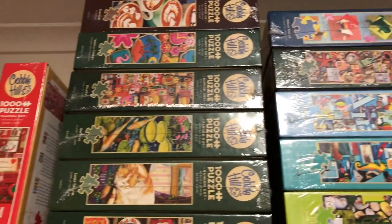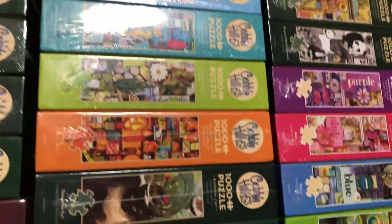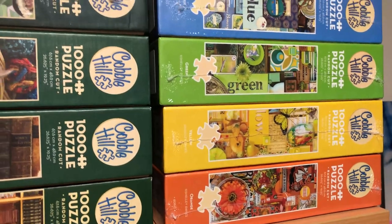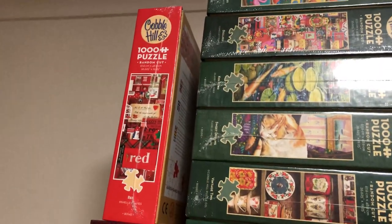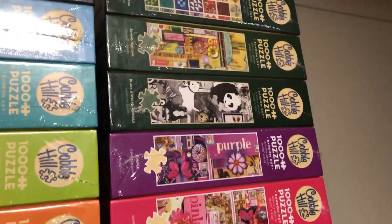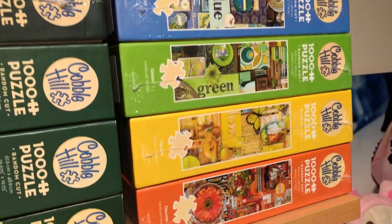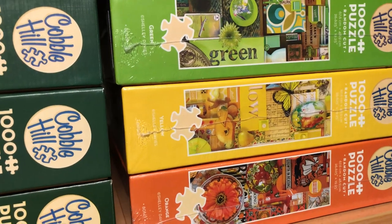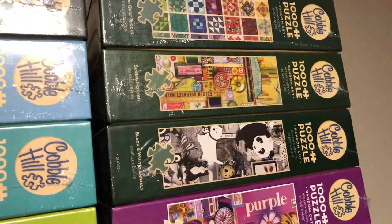We're up on the stepladder — this is the majority of my Cobble Hill puzzles. Starting off on this side is the Rainbow Project: orange, yellow, green, blue, pink, purple. I actually ended up getting the red one recently, which is lazily put over on this side. Then there's a black and white one — all of these are by the artist Shelley Davies, who does these really gorgeous collages. I really love them, very pretty. And I think that one's 'Sewing Notions', another one of hers.